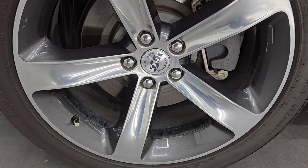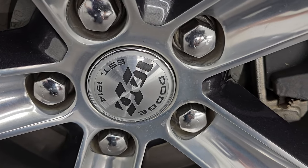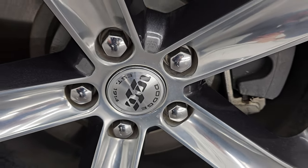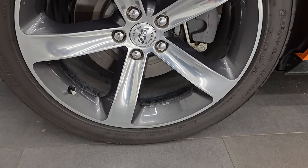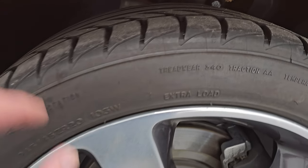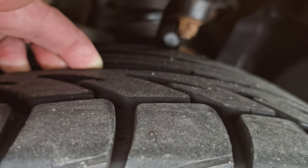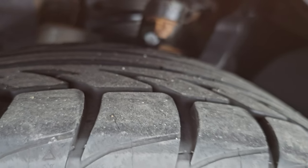It comes with the 20-inch painted and polished aluminum wheels with special 100th anniversary center caps. BF Goodrich G-Force tires — these are 245/45 ZR20s — and I would say they have a really good amount of tread left, probably 70-80% of the tread left on them.